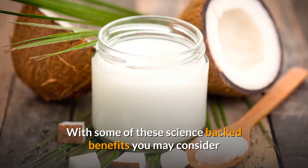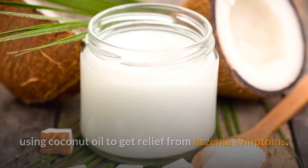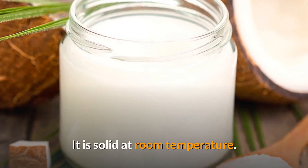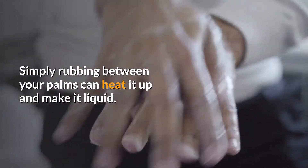With some of these science-backed benefits, you may consider using coconut oil to get relief from eczema symptoms. Here is how to use it. Use cold pressed virgin coconut oil — it is solid at room temperature, and simply rubbing it between your palms can heat it up and make it liquid.